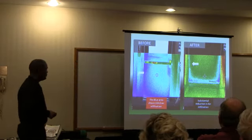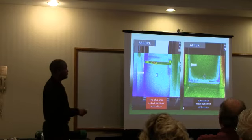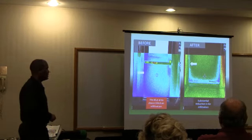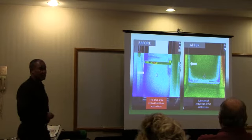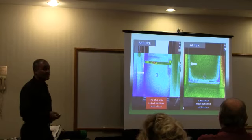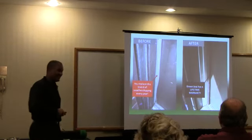What you notice here is a before and after — this is what the door looked like before we put our seal on it. After we sealed it, these are the results. We've had it tested and it does work.